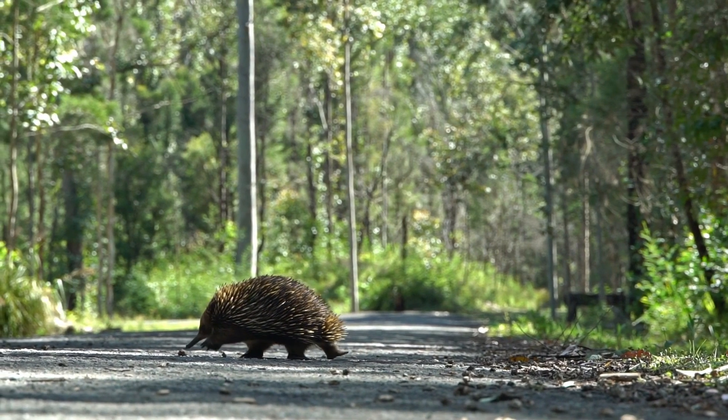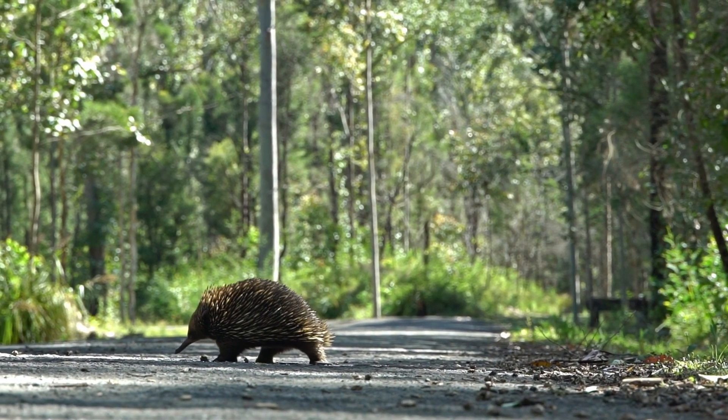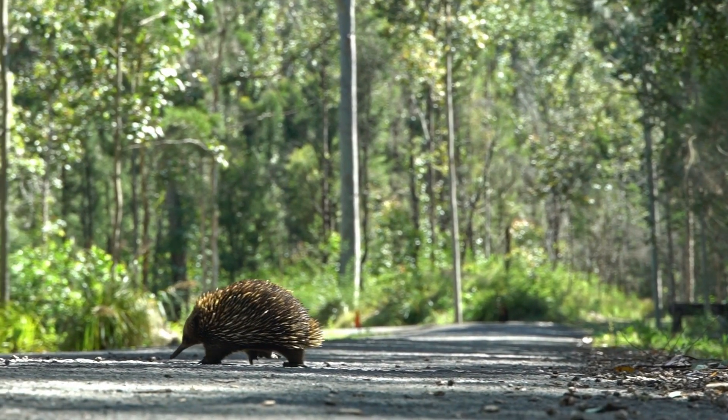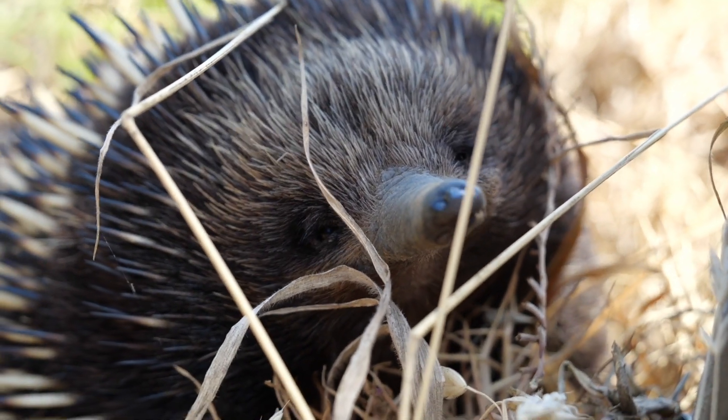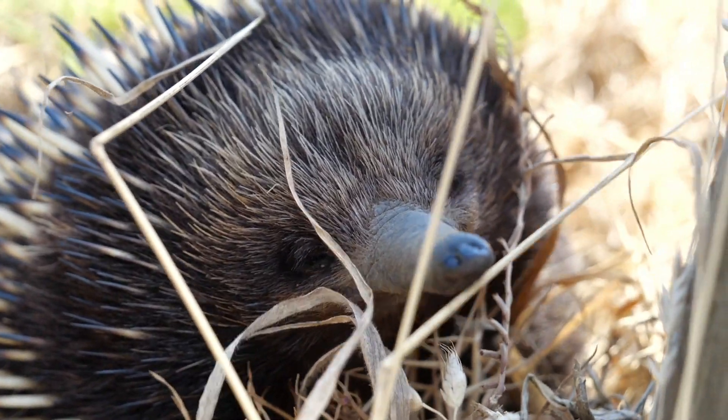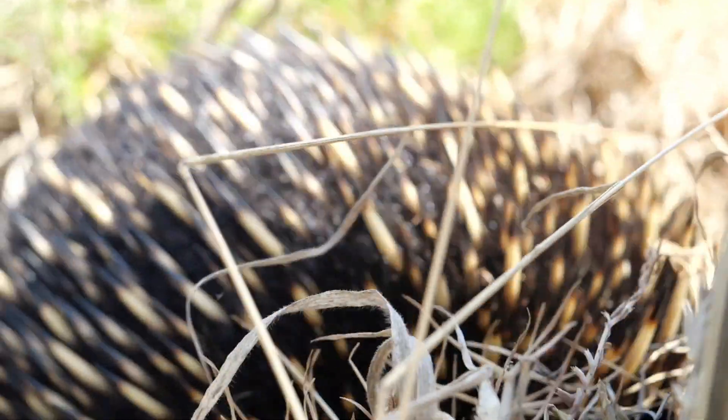Here are some key facts about echidnas. Physical characteristics: echidnas are covered in spines or quills, which are made of keratin. They resemble hedgehogs in appearance but are not closely related. Echidnas have long, slender snouts, small eyes, and long tongues used to capture insects.